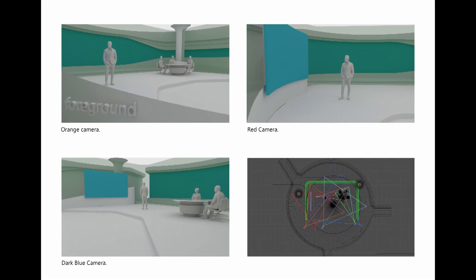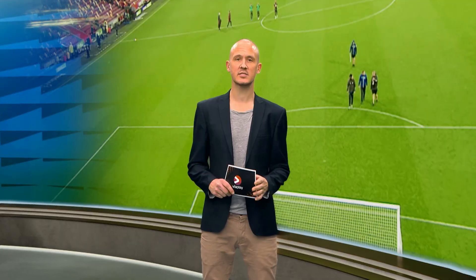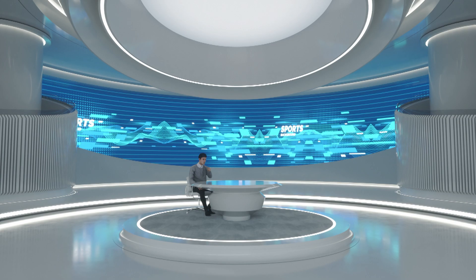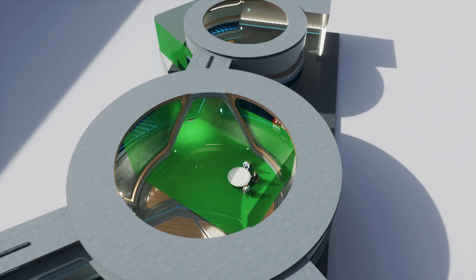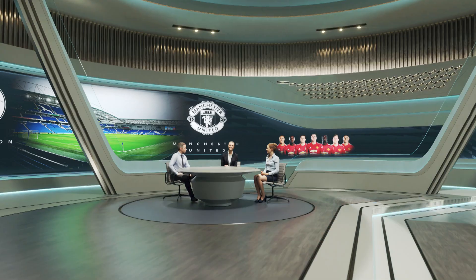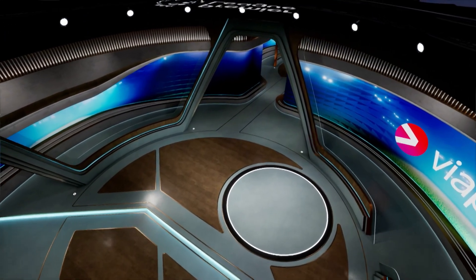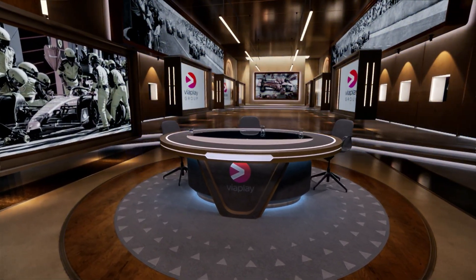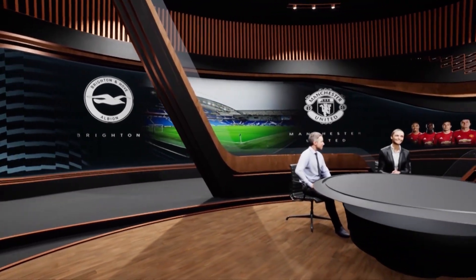The initial draft from Bini Design offered promising glimpses of what the final set would resemble. It already had striking similarities to our final design, including a connection to the arena, a large screen behind the pundits, and an overall innovative aesthetic. Several iterations and changes followed, bringing us progressively closer to our objectives. The concept of having multiple virtual rooms within the set was a revelation — with a mere push of a button, we could alter the set's position and have our pundits in different positions, which expanded our storytelling possibilities.